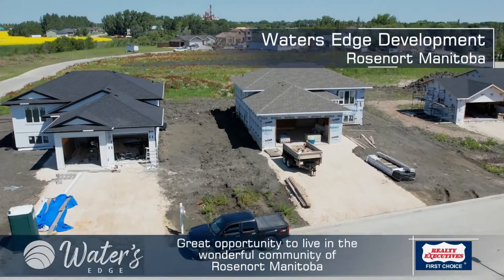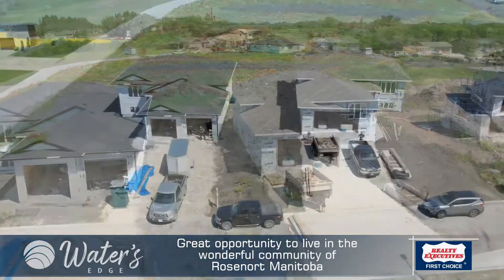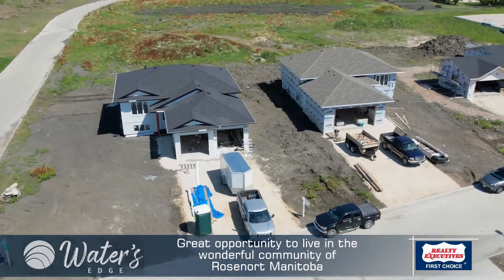We're in the Water's Edge development, close by the river, Rosenort, Manitoba — 30 minutes to the perimeter.